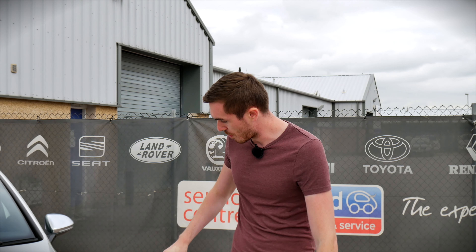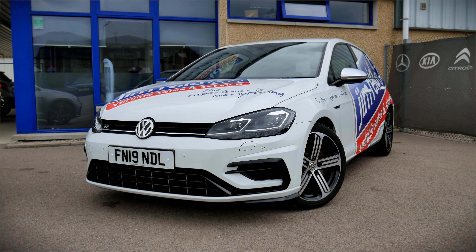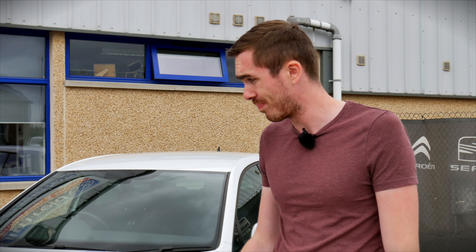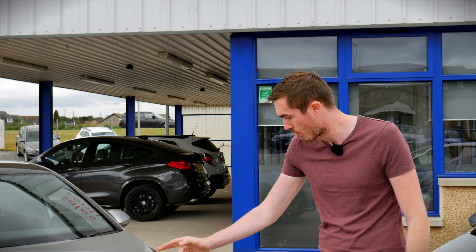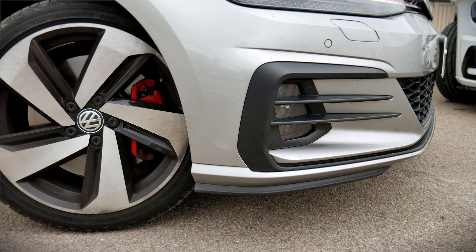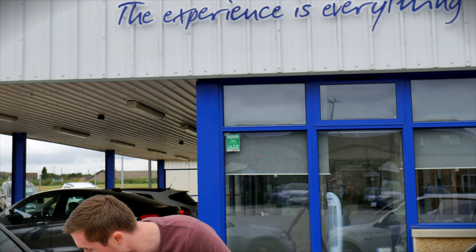We're going to start off with a direct comparison of the front end of the two vehicles. Starting with the Golf R — we've got beautiful chrome detailing, a chrome strip right across the front, the R badging, and lovely gloss black lower front splitter details which I really like. Comparing that with the GTI, we've got the red detailing which always pays tribute to GTIs of the past, and the little red details on the lights as well, of course the GTI badging.